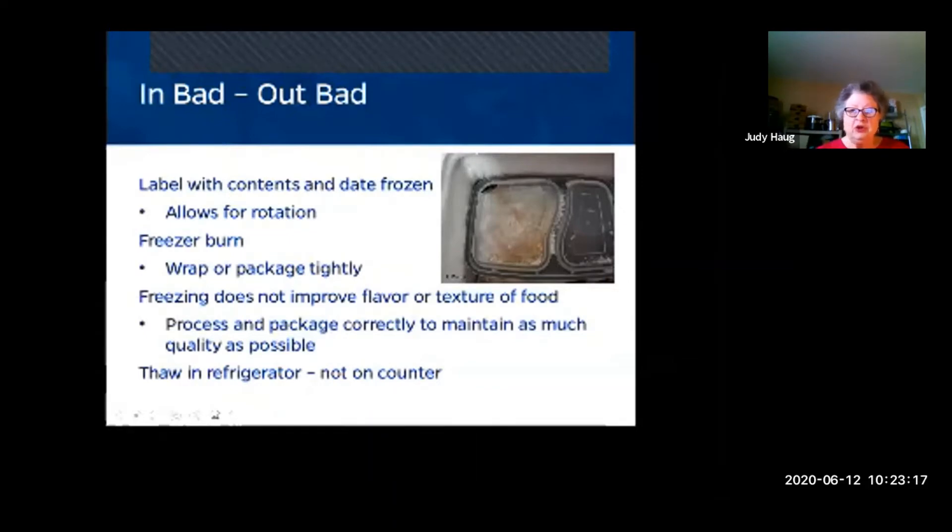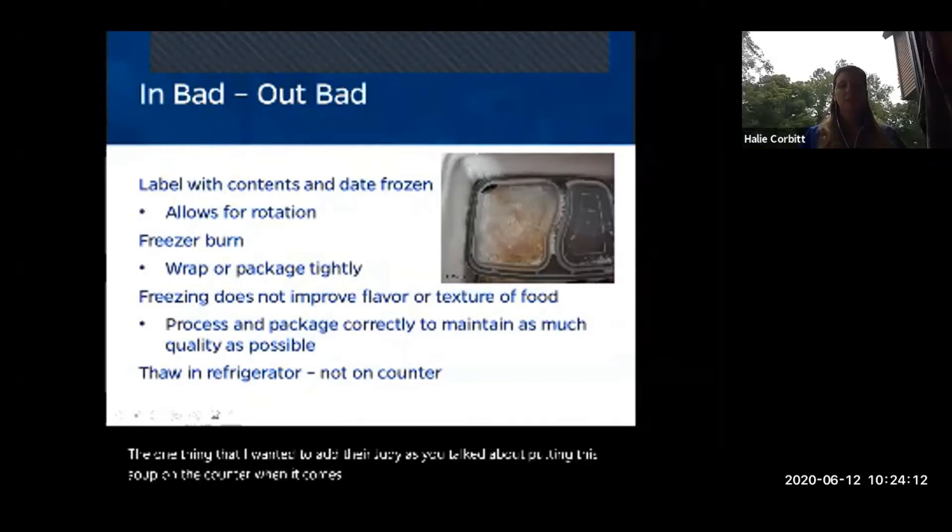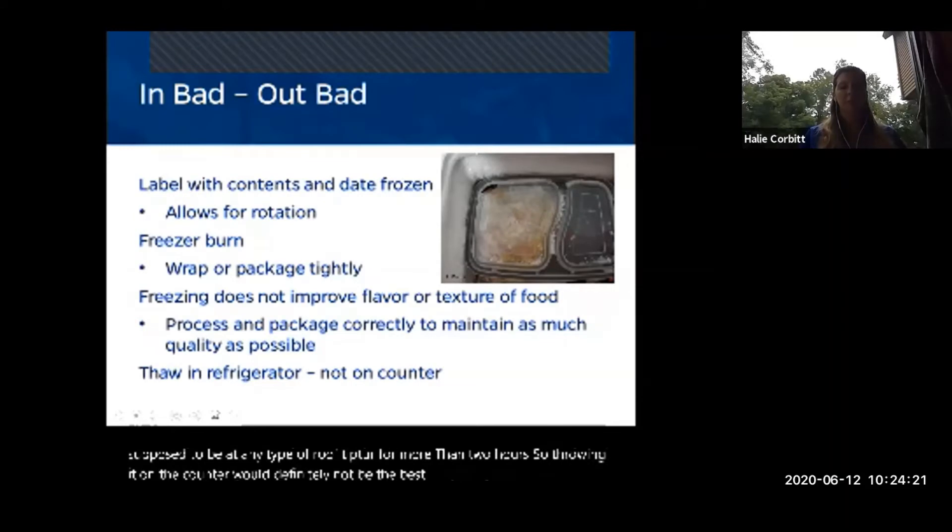When you purchase your appliance, check whether they can deliver a loaner freezer until you get a new one. I myself have just a small freezer on top of my refrigerator and always have to watch that I don't pack everything in, because then you don't have good airflow. And remember — nothing should be left at room temperature for more than two hours, so putting soup on the counter to thaw is not the best idea.